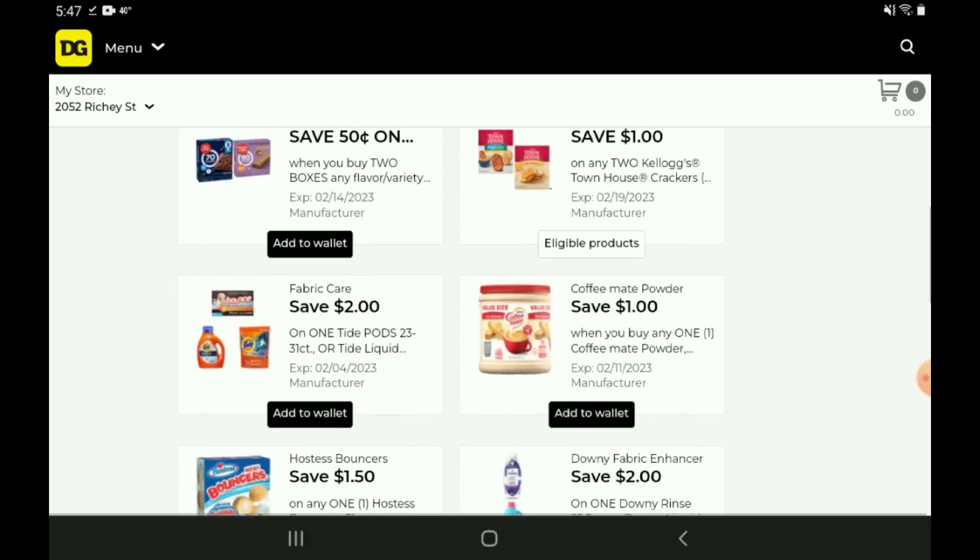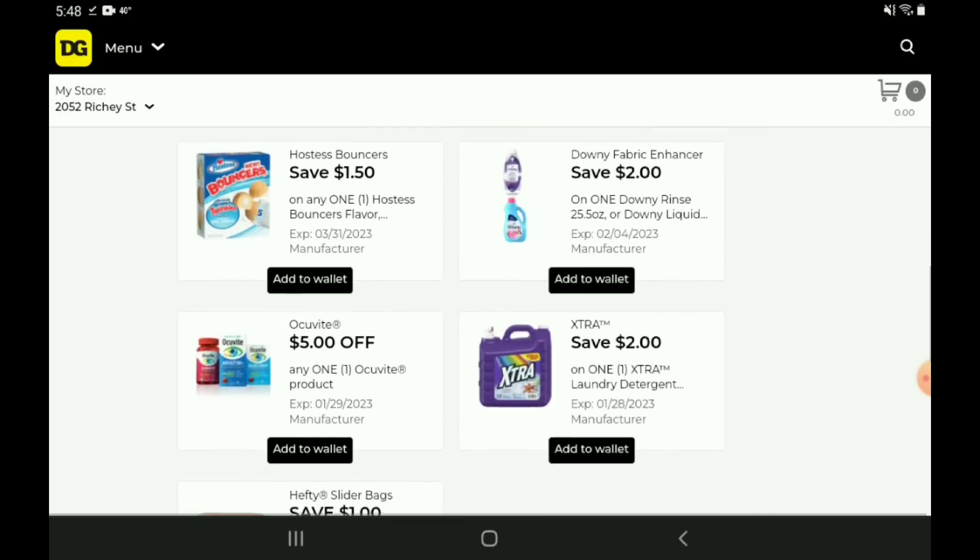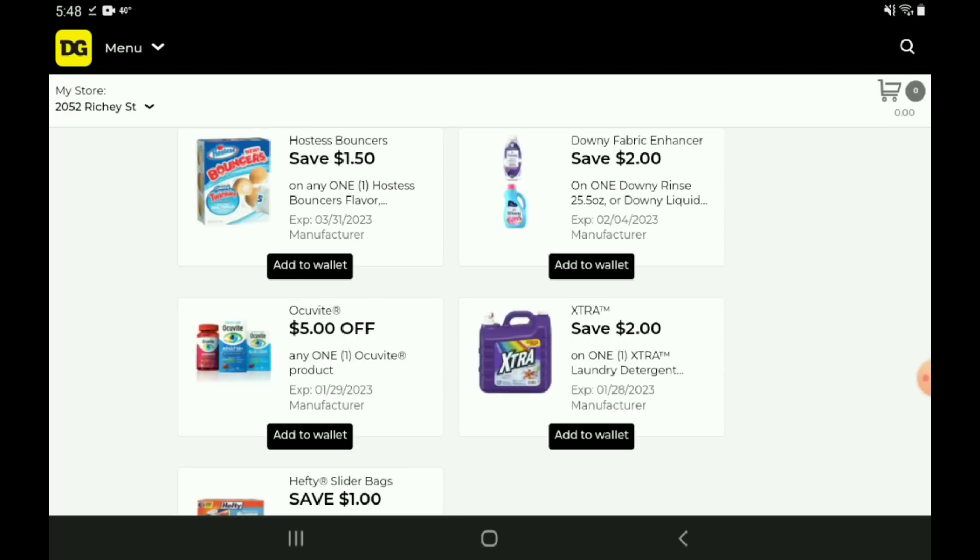Next up, we have one off two for the Kellogg's Townhouse Crackers. Those are priced at $3.85. We have a two off one on the Tide laundry products. Now be aware there is a higher value three off one coupon out there — I don't believe all accounts received it, but just double check and make sure you don't have that higher value coupon on your account before you clip this one. Next up, we have a one off one for the Coffee Mate. Those are on sale this week for $6.50. After the coupon, you're going to pay $5.50. We have $1.50 off one for the Hostess Bouncers. Those are priced at $4.50 — after the coupon you're going to pay three dollars. However, I was talking to a friend yesterday and with all of these price increases we've been seeing, at her store they were still marked at $3.50. So when she went up to the register, she told the cashier and they actually price matched it and honored the price on the shelf. So if you guys see any price discrepancies, make sure you point that out to the cashier and hopefully they will adjust it back down to that lower price.